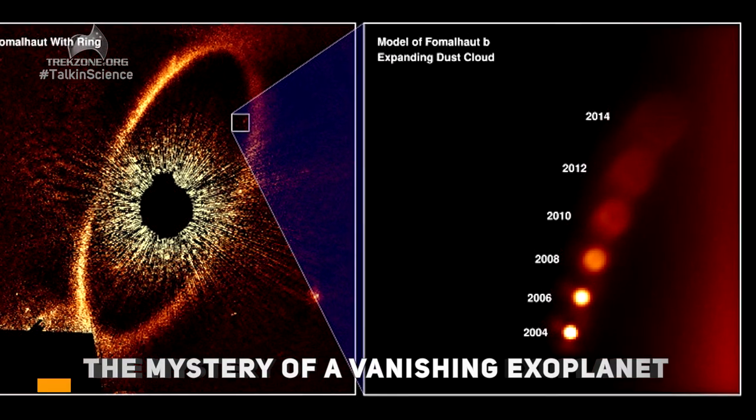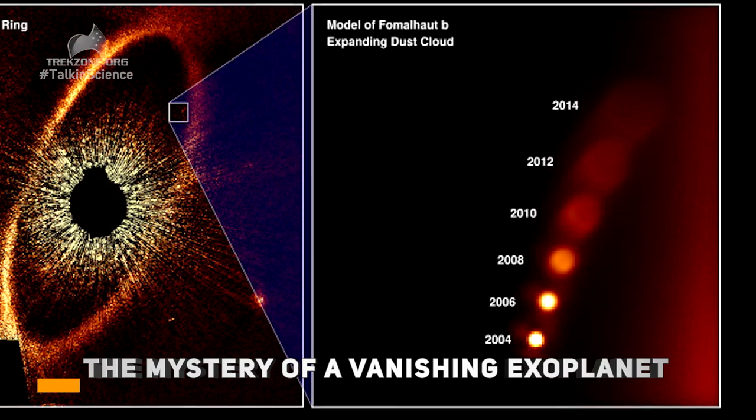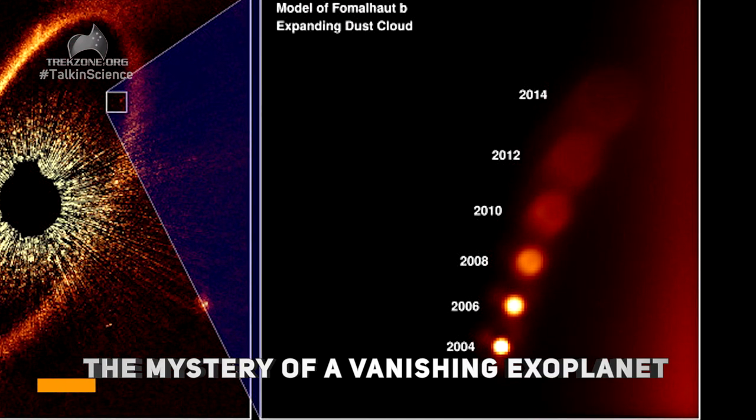Not where we see the planet passing in front of the star and the light changing or bending of light, but a direct image — just as the way we can see Venus in the early evening skies, or in the early morning skies you can see Mars and Jupiter and Saturn.